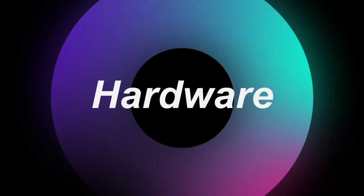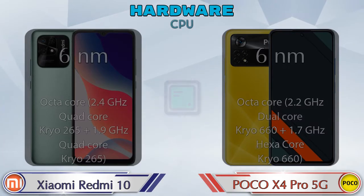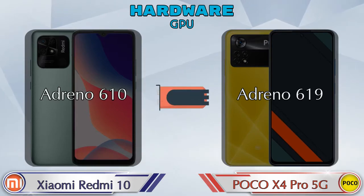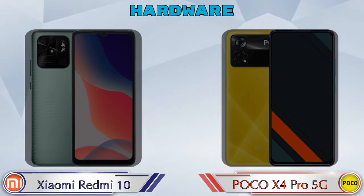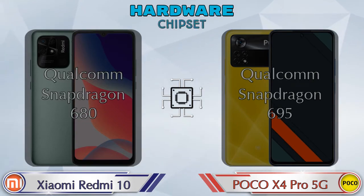First we talk about the most important part of the phone — hardware. Here are the details about the most important part: CPU. If we talk about GPU, then Adreno 610 is available in Redmi 10 and Adreno 619 is available in X4 Pro 5G. If we talk about chipset, then Redmi 10 has Qualcomm Snapdragon 680 and X4 Pro 5G has Qualcomm Snapdragon 695.